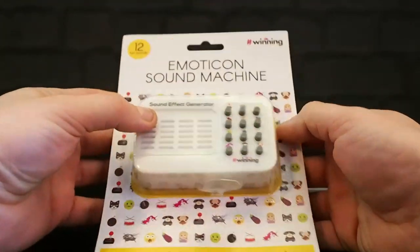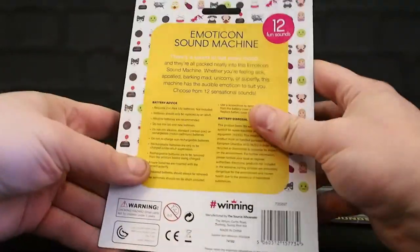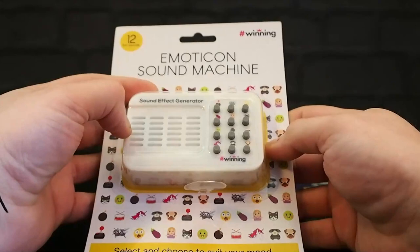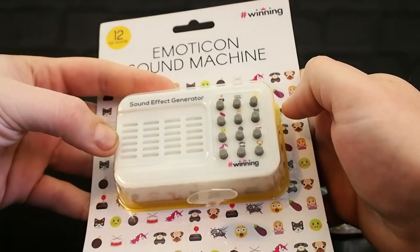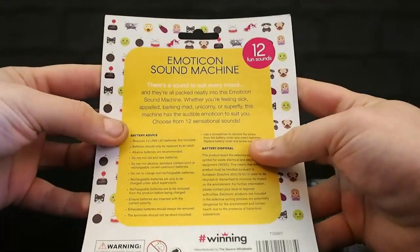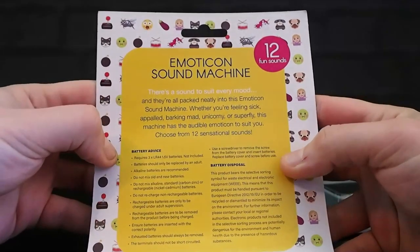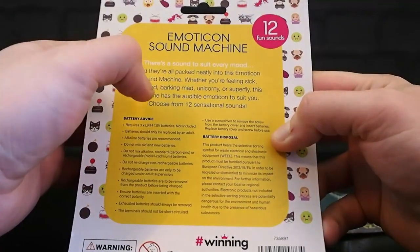I would not expect emoticons to make a particular noise. What does the rude-looking one make? I imagine cat will probably make a cat noise, phone will make a phone noise. There's a sound to suit every mood and they're all packed neatly into this emoticon sound machine.